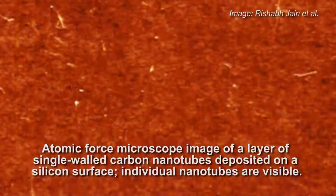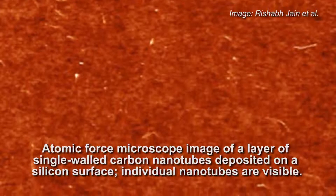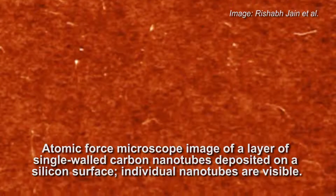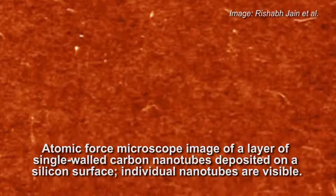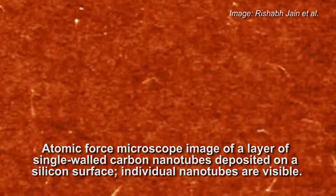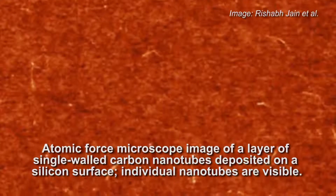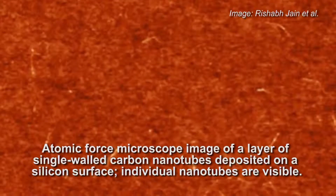A new all-carbon solar cell outperforms today's photovoltaic systems by tapping into a totally unused region of the solar spectrum: the near-infrared. Some 40 percent of the sunlight reaching Earth is in the near-infrared region, which no current solar cell can use. Because the new system is made of nanoscale materials, the cells would require only small amounts of highly purified carbon and could be very lightweight. Because the new cell developed at MIT is transparent to visible light, it could be overlaid onto conventional solar cells, creating a tandem device that could harness most of the energy in sunlight.